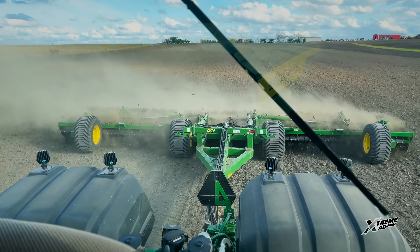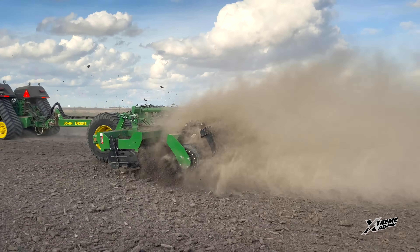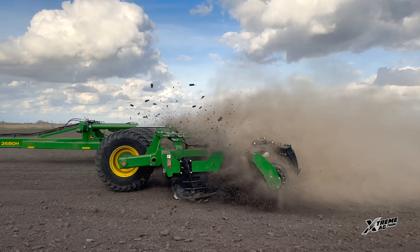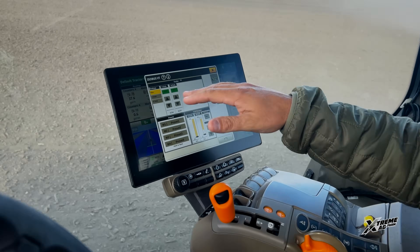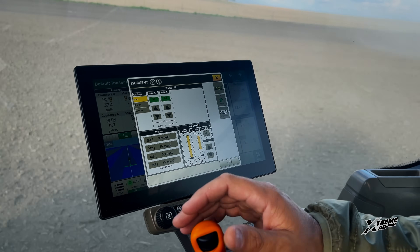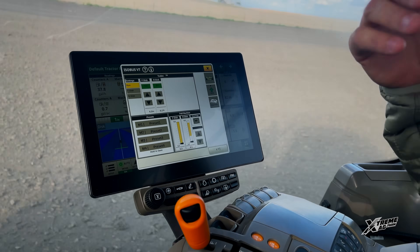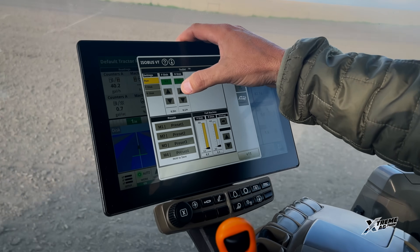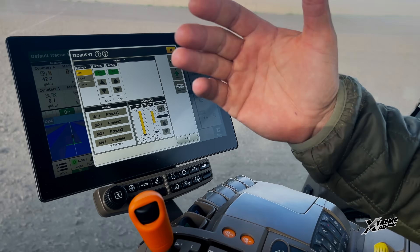Pulling a 40-foot high-speed disc right now, running 12 to 14 miles per hour depending on conditions. It's got the power — it's just pretty much cruising along. Another neat thing is the integration that John Deere has with all the different equipment. You can use the TruSet utility to actually adjust the disc depth on the go — the front, the back of the disc — all kinds of things at your fingertips. Instead of having to stop and get out to make adjustments, you can go a little deeper or a little shallower as you go through the field.